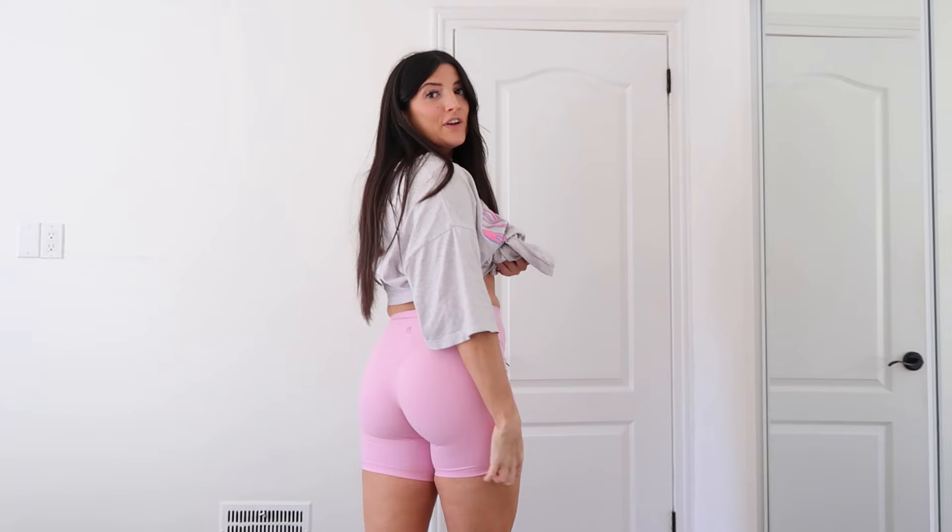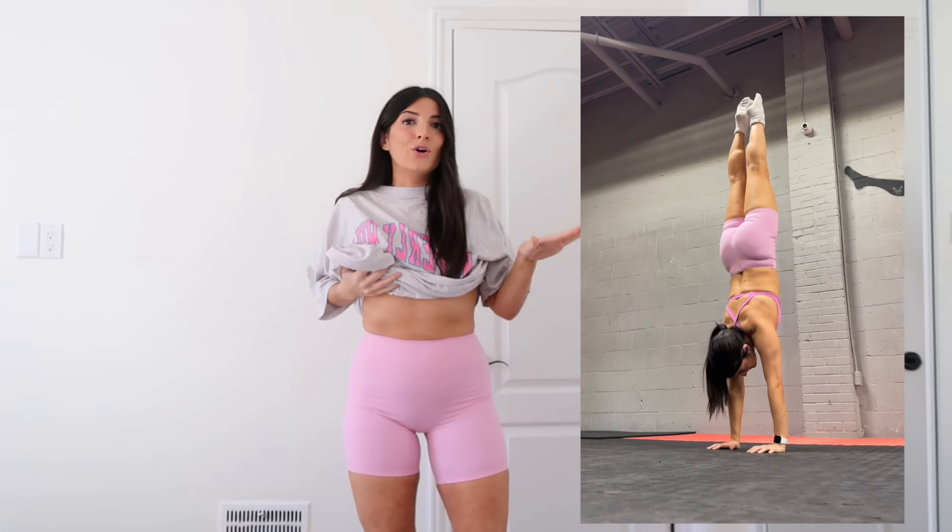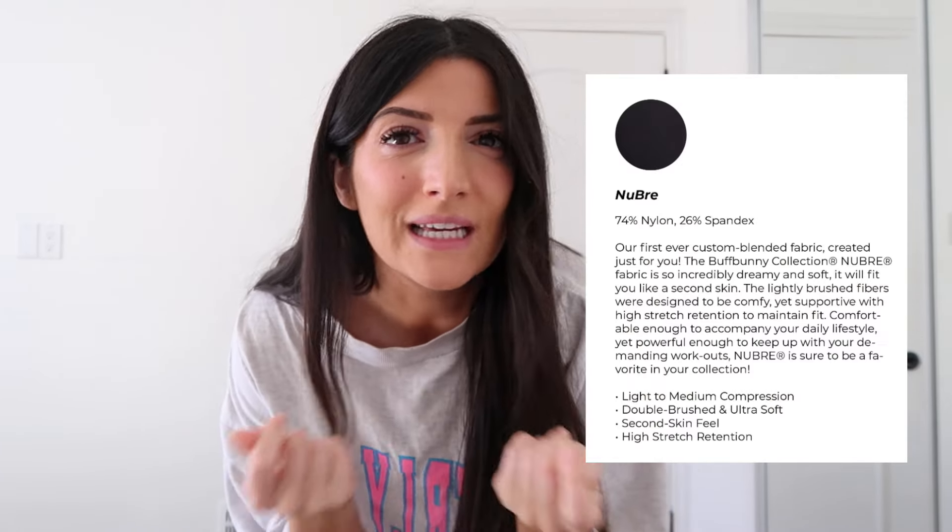Starting off with the shorts — how cute are these? I feel like they're the perfect length. They're six inches. These shorts come in Afterglow Yellow, Lover Pink, Lavender Haze, and Onyx Black. They have medium compression, but I honestly feel like they're more light compression. They're a little less high on your waist than the OG Legacy Leggings and Shorts. These would be better for people with shorter torsos. I've already worked out in them and they don't move around at all. They're so comfortable and soft — the Nubra fabric, so they're just like a silky second-skin material.